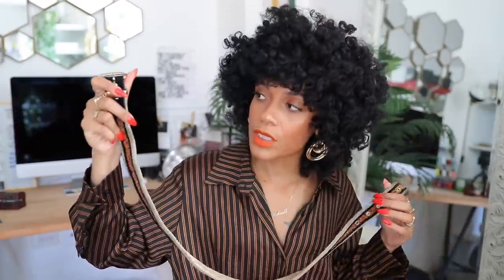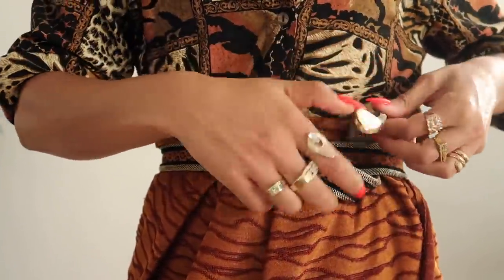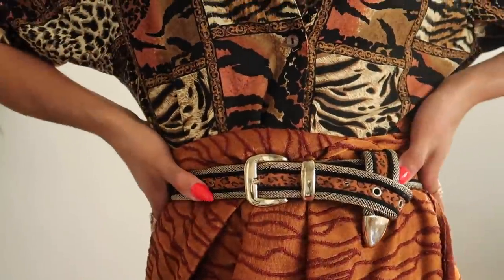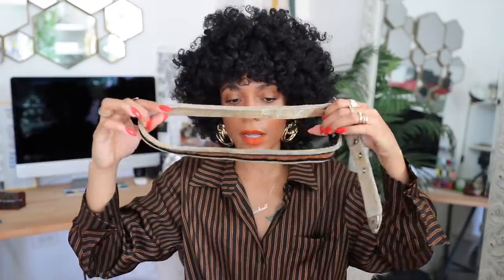Another item you can find rows and rows of: belts. We have this leopard print belt inspired by Zara's printed belt. It's amazing — leopard print with a gold mesh lining. I had to make it smaller by adding two or three additional holes. It's a really great belt, but I'll probably add this one to my Depop shop since I already have a leopard print belt. Check it out there.